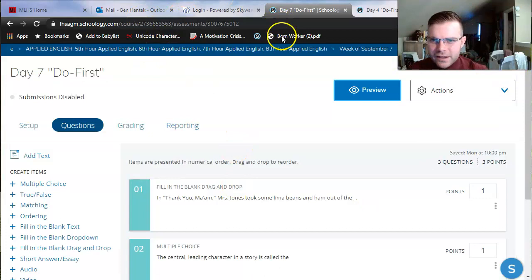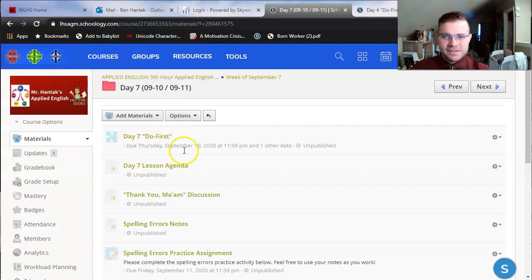Once again, if you haven't taken that quiz yet, please stop this video now and do so. If you have taken it once and didn't quite get a three out of three, I encourage you to take it again to aim for a higher score.